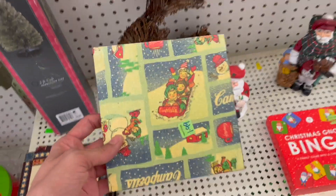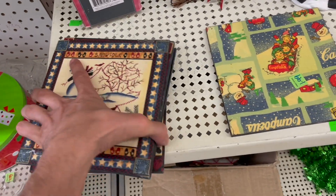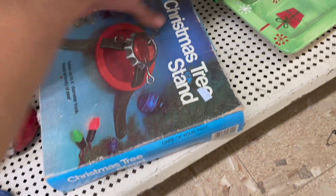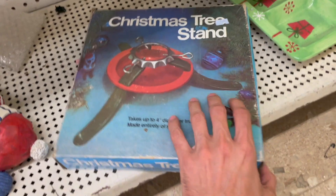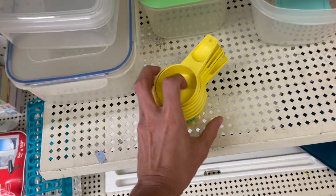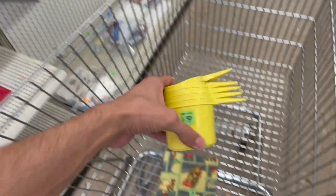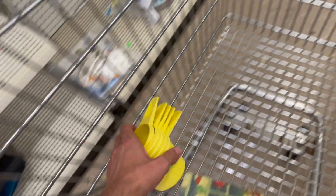Oh, look at the Coca-Cola — I mean the Campbell suit — for two dollars. I like that one. I think I'm gonna get this one. It's different. It's a vintage Christmas tree stand — I'm pretty sure we have the same one. It's $2.99. Hey, here's the Tupperware — one, two, three, four, five. I believe there's supposed to be six of them. I think I'm gonna get it for two dollars.